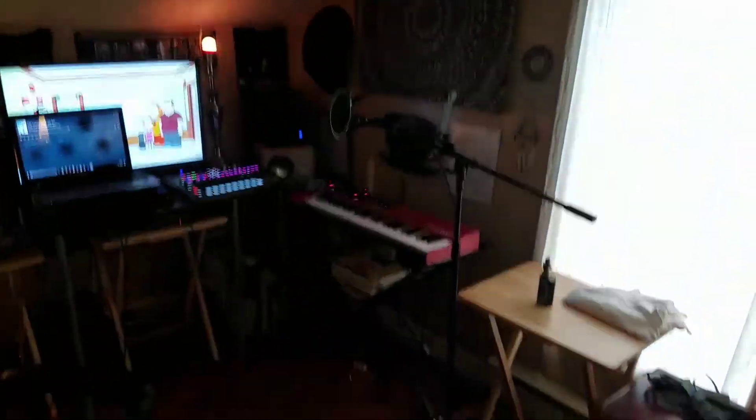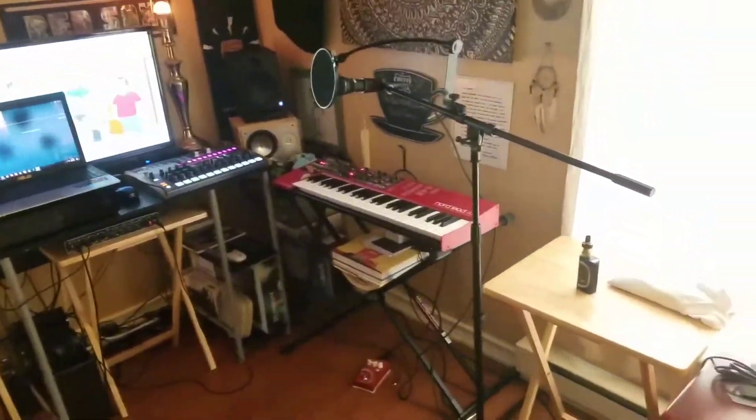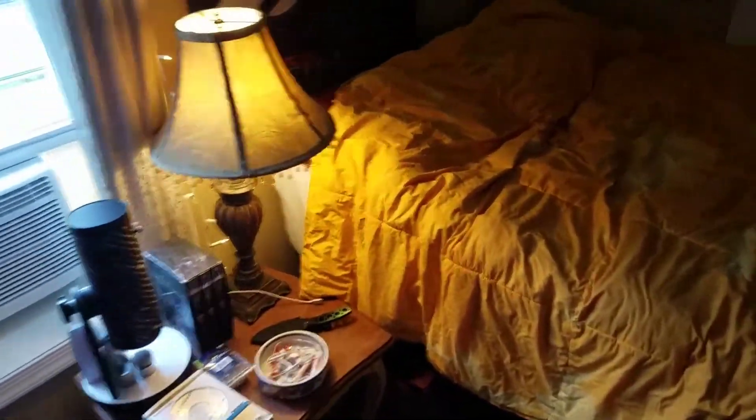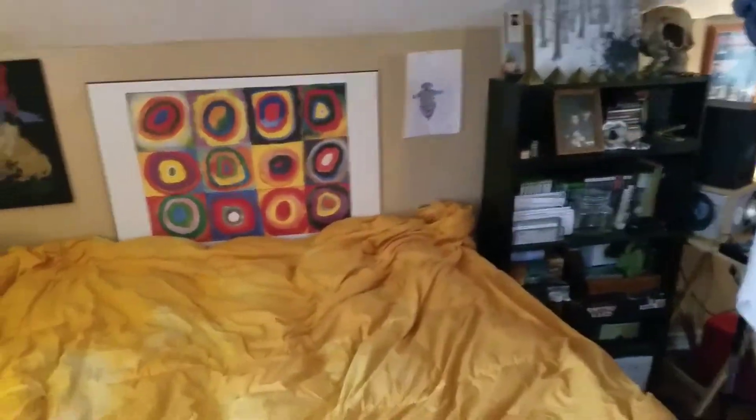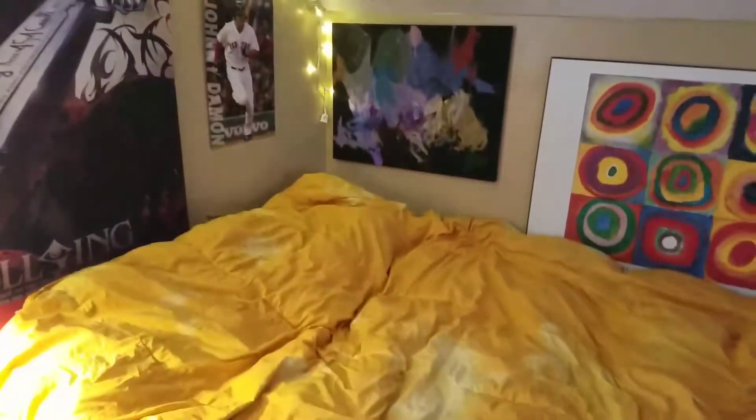So yeah, this is pretty much where the magic happens — or doesn't happen, depending on how I feel. I'm supposed to get a new Alesis drum set soon. It's an electronic drum kit, but I've always wanted to learn to play drums. Maybe if I get good enough I'll start adding some live electronic drums into the mix.